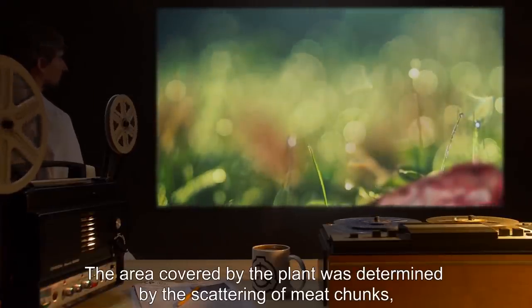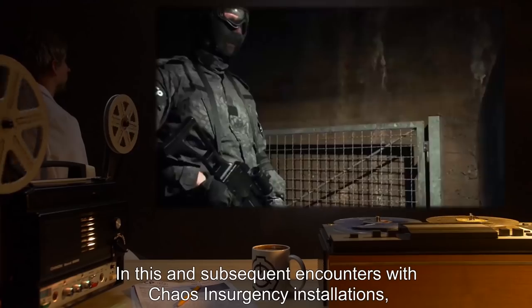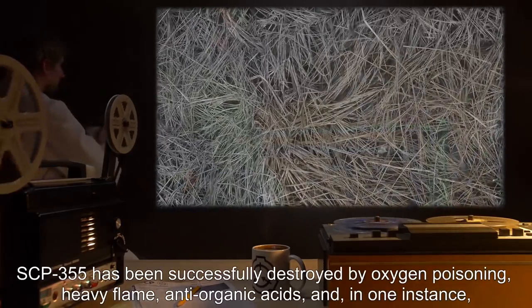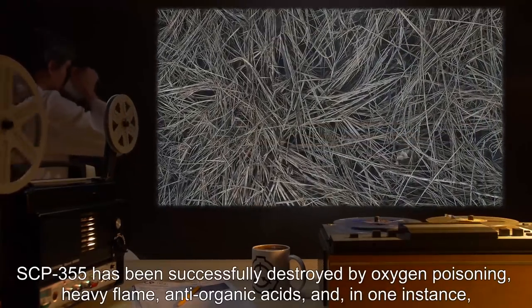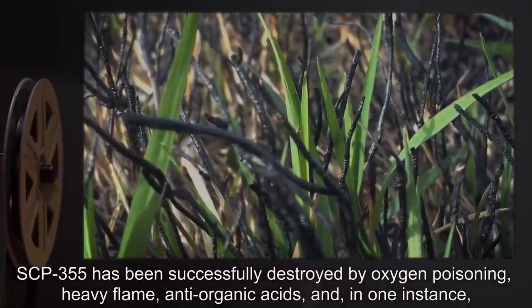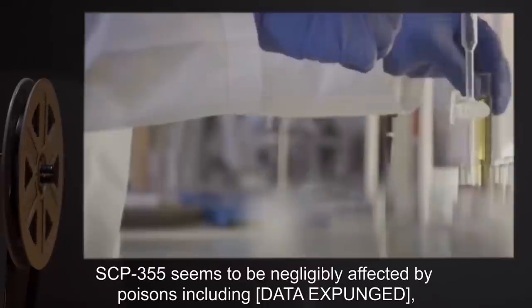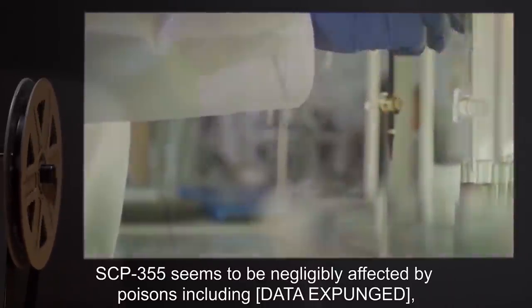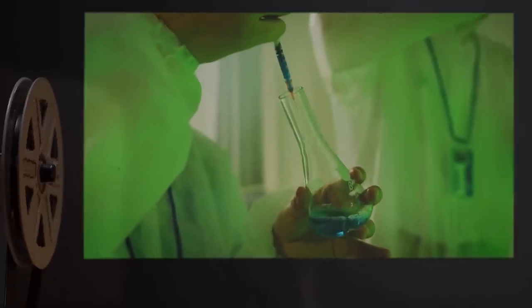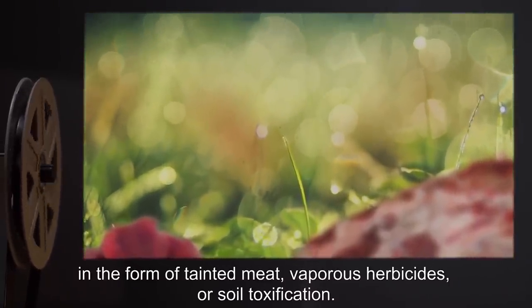The area covered by the plant was determined by the scattering of meat chunks, and a plot of ground was removed for study before the eradication of the remaining area. In this and subsequent encounters with Chaos Insurgency installations, SCP-355 has been successfully destroyed by oxygen poisoning, heavy flame, anti-organic acids, and in one instance, a variety of commandeered domestic ungulates. SCP-355 seems to be negligibly affected by poisons, including [data expunged] in the form of tainted meat, vaporous herbicides, or soil toxification.